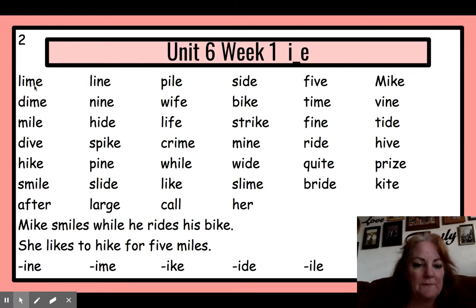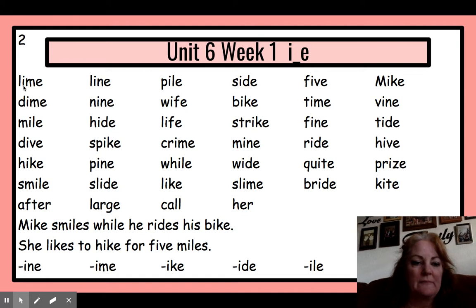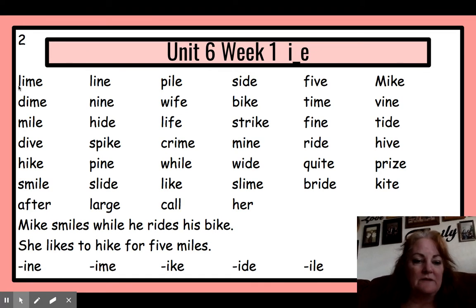So here we go. These words are all mixed up — they are not in word families like last time. So we need to really focus on the sounds and the spellings that we see so that we get the sounds correct. Let's really work on these sounds. Sound them out. We'll blend through the long vowel and then add that last consonant sound on at the end.